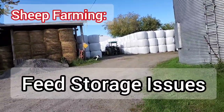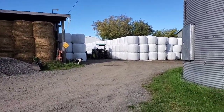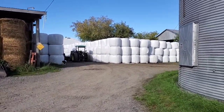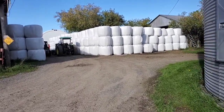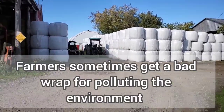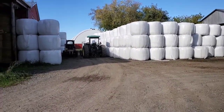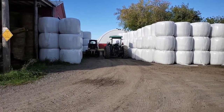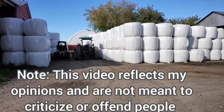Another issue we have in farming is disposal of the plastic wrap. As you can see, Arnie did 1,980 round bales this year, which is high for us, but it was a good hay year.